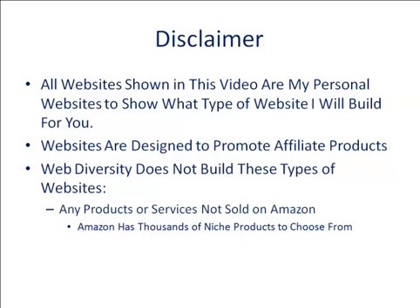This is our disclaimer: all websites shown in this video are my personal websites to show you what type of website I will build for you. All the websites are designed to promote affiliate products. WebDiversa does not build these types of websites for any products or services not sold on Amazon. Amazon has thousands of niche products to choose from.